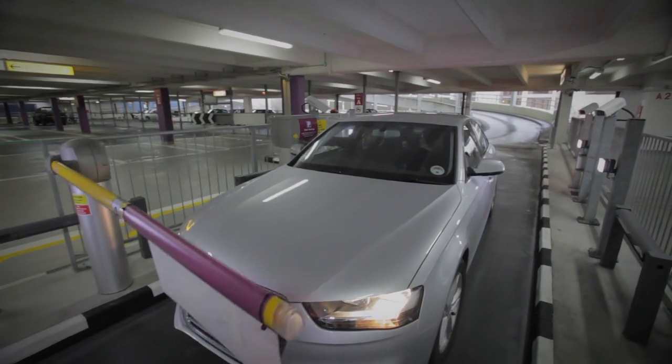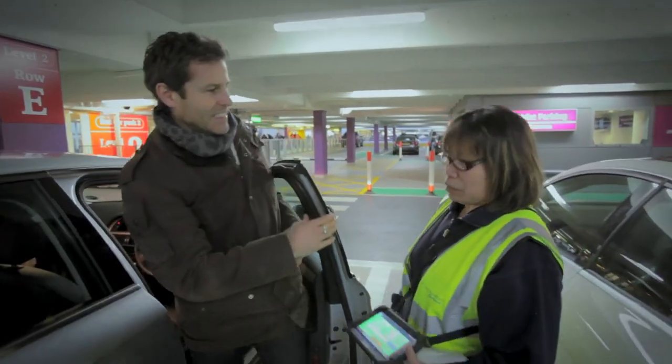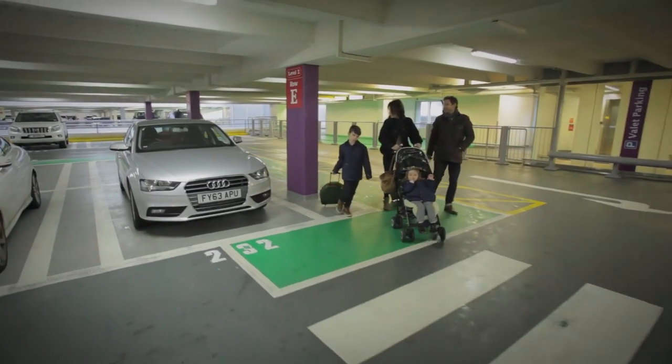On arrival at Gatwick Airport, follow the signage to Valet Parking. Park in a designated bay where you'll be met by a member of staff to register your arrival.